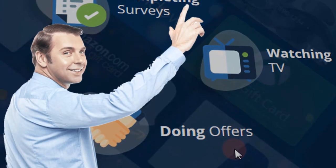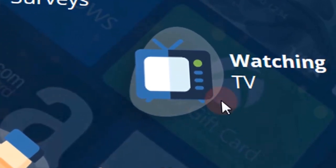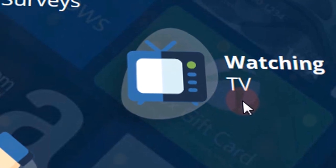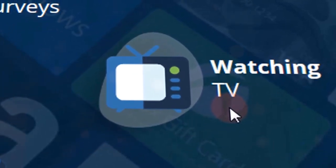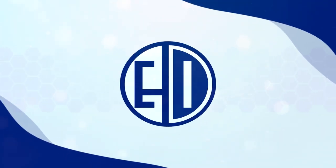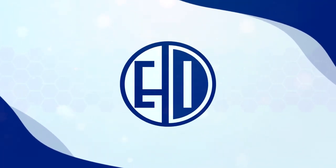However, for the purpose of this video, we will concentrate on watching videos because it is something you already do every day, and it pays you the most amount of money for the least amount of effort. Welcome to Everyday Income.